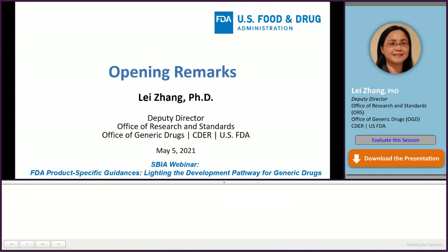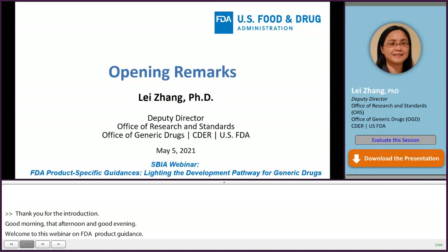Thank you for the introduction. Good morning, good afternoon, and good evening. Thank you for your interest and welcome to the webinar on FDA Product Specific Guidances, Lighting the Development Pathway for Generic Drugs, organized by the Office of Generic Drugs (OGD) in CDER, in collaboration with SBIA.